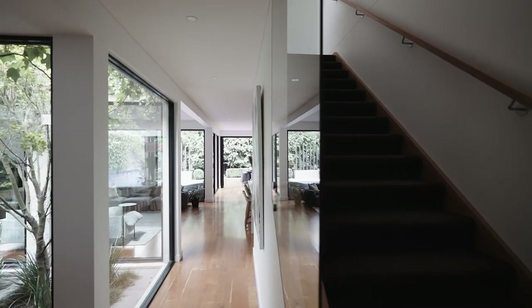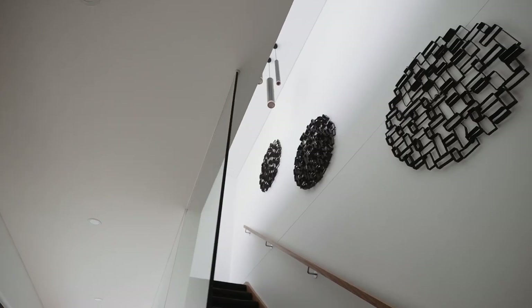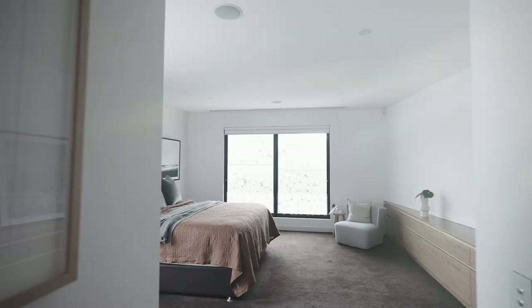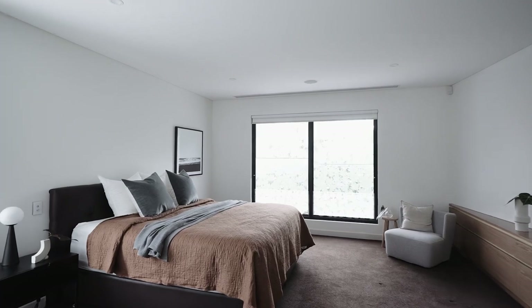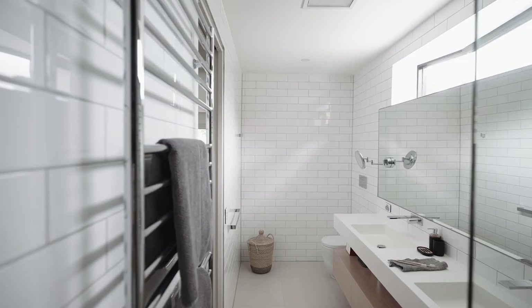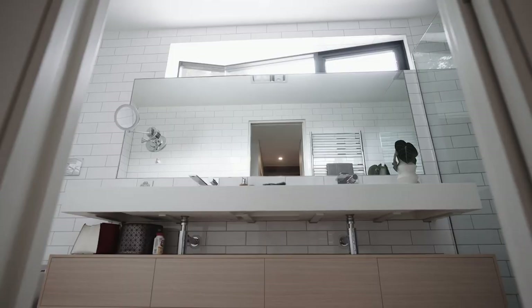Extra wide stairs lead up to the generous accommodation that is floor plan perfection. An opulent master suite is both light and large in proportions. The walk-in robe is spacious and the stylish en suite featuring double vanity completes an exceptional parents retreat.